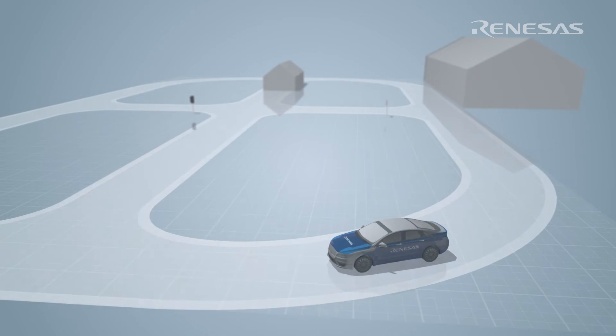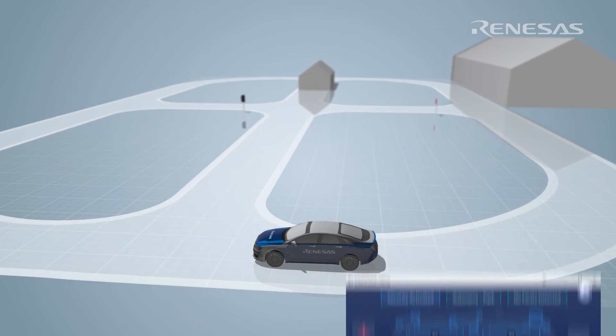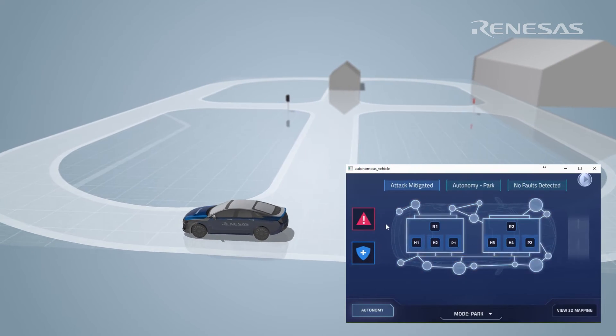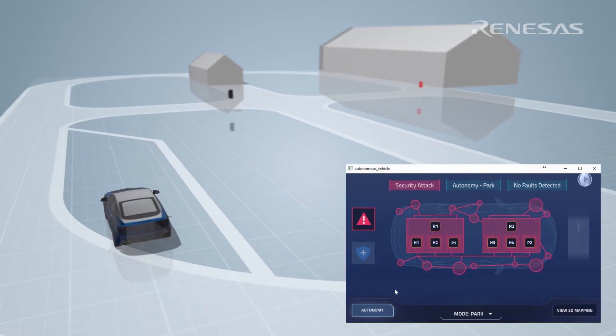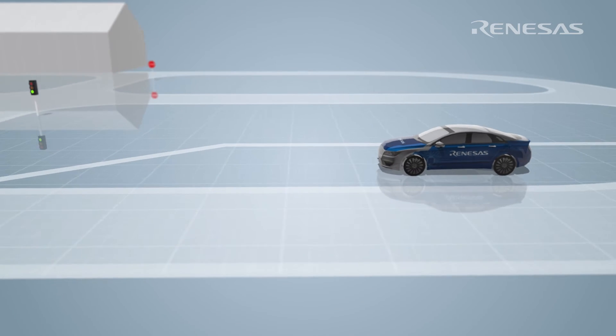The autonomy system is equipped to simulate failed processes based on input received from the vehicle's HMI touchscreen. In the event of a simulated failure, the Skyline Lincoln will continue driving towards its pre-programmed emergency pullover location.